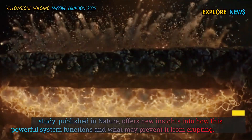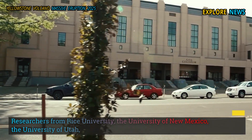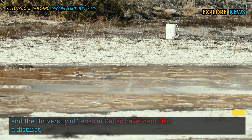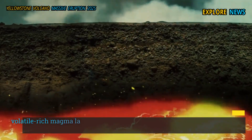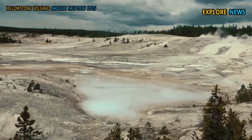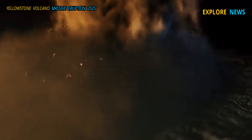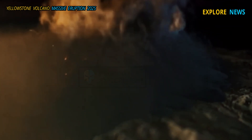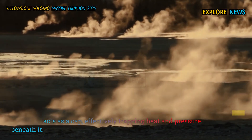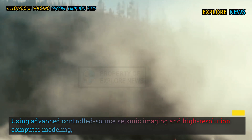Researchers from Rice University, the University of New Mexico, the University of Utah, and the University of Texas at Dallas have identified a distinct volatile-rich magma layer just 3.8 kilometers below Yellowstone's surface. This layer acts as a cap, effectively trapping heat and pressure beneath it. Using advanced controlled-source seismic imaging and high-resolution computer modeling,